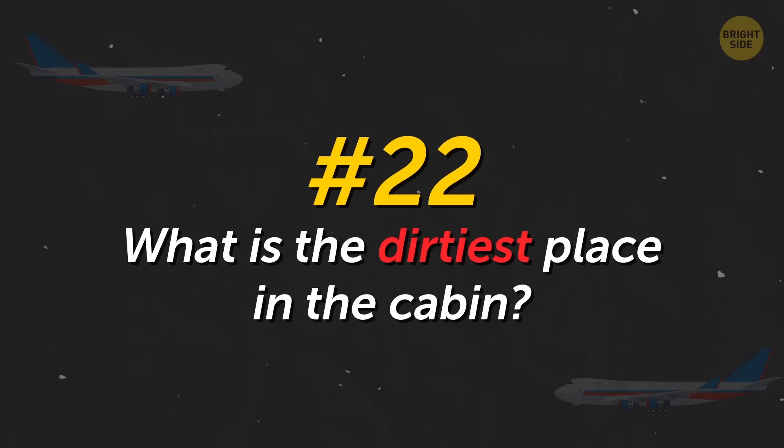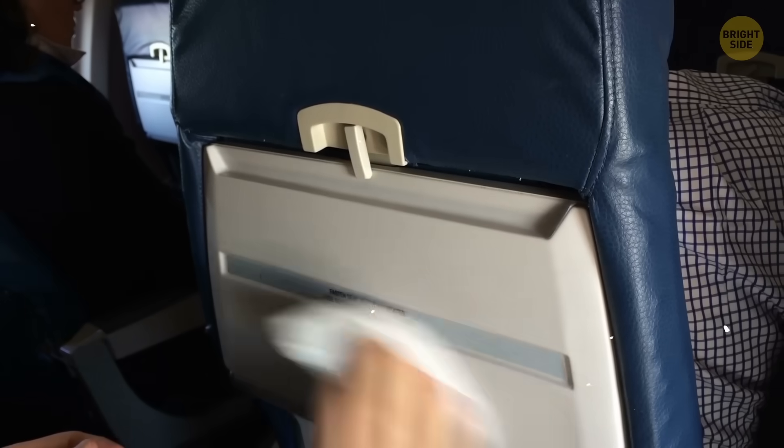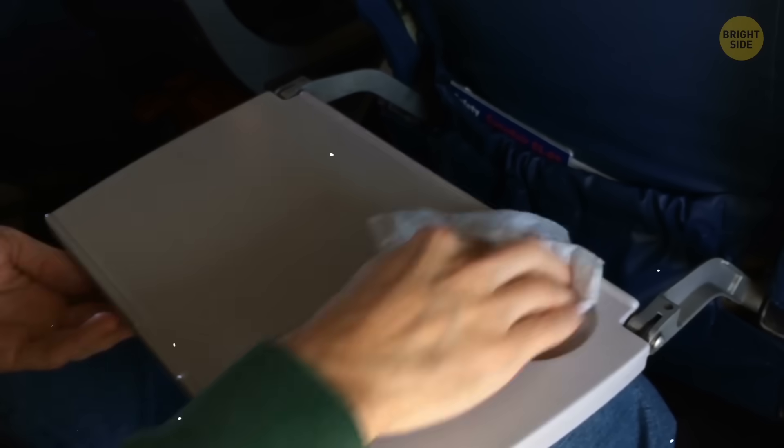What is the dirtiest place in the cabin? Nope, it's not the bathroom — it's the tray table from which you eat. It has several times more bacteria than the toilet seat. Also, some passengers use this table to change diapers for their babies.